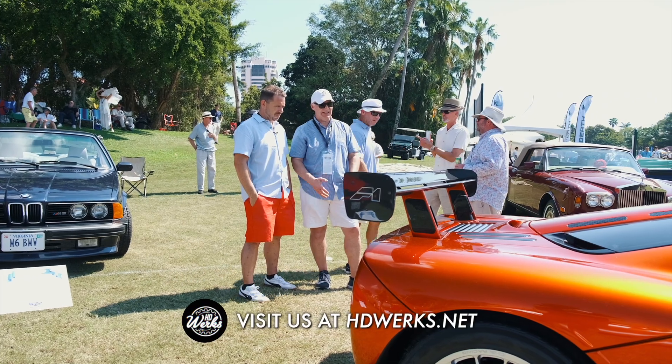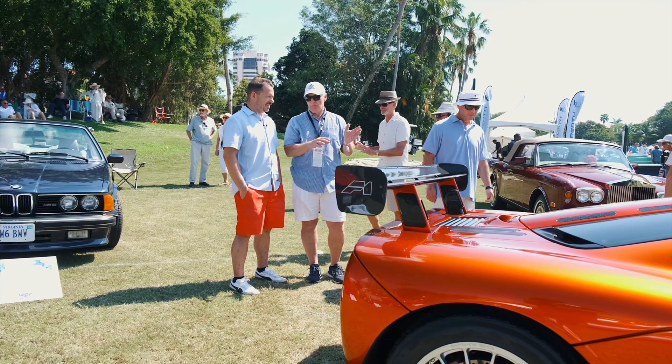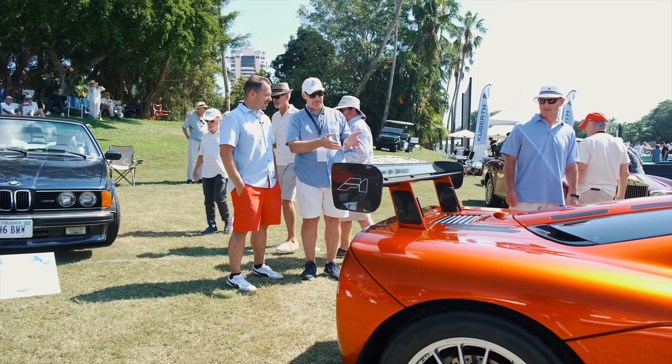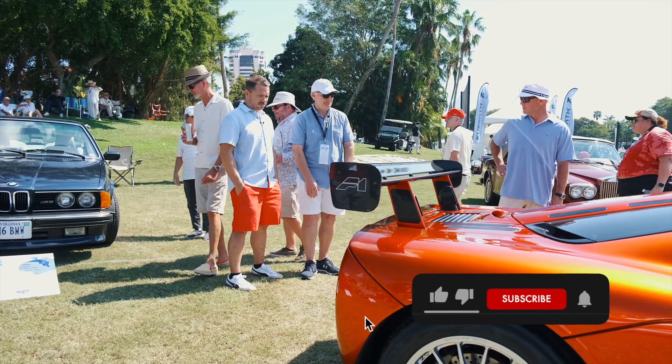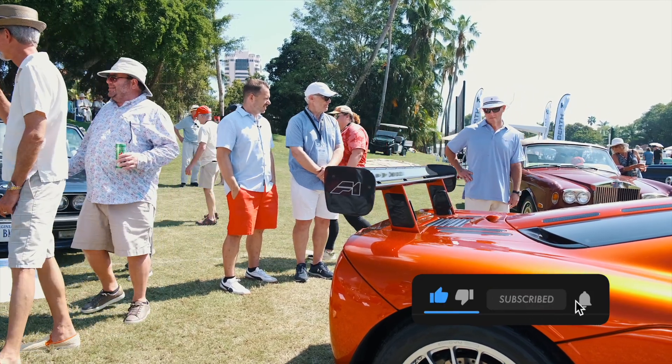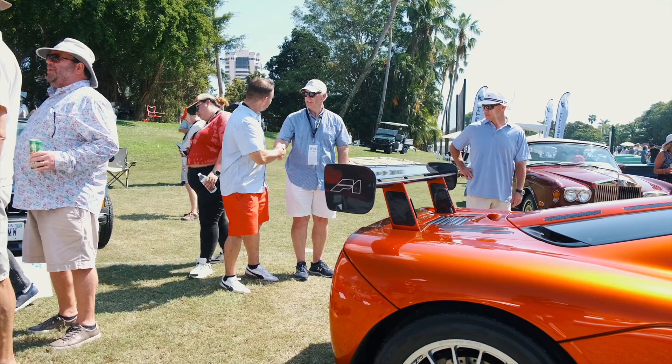Very cool car. This car needs to be in the sun. If you park it in a garage, it looks like a copper car — kind of boring. But when you get it out here, it looks orange. Beautiful, unbelievable. How long have you had this car? About six years. Peter, nice to meet you, man. We'll take off. Have a great day.